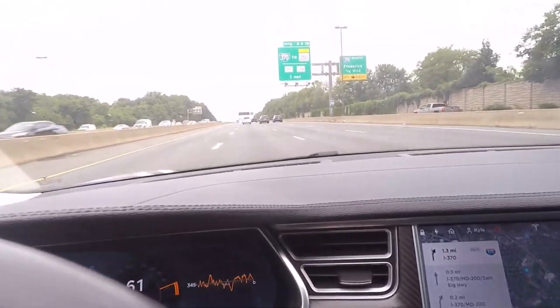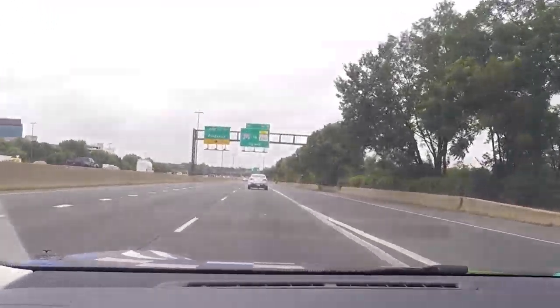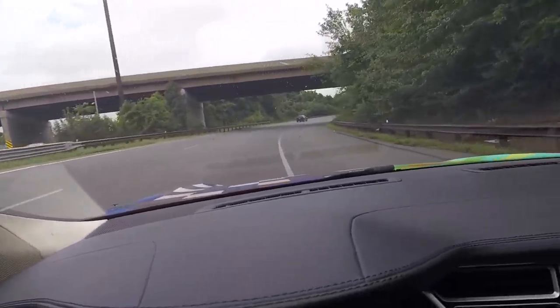We got some police activity up ahead — careful, guys. He is leaving, thank goodness. I'll let him get some distance and then take the next exit because we're getting off the highway. There's another cop — oh goodness, there are cops everywhere. Stay safe out there, make sure you keep it right under 55 because that's the speed limit here. I may or may not be running without a front license plate and may or may not have legal tint — I'm not saying I do, just saying I may or may not.